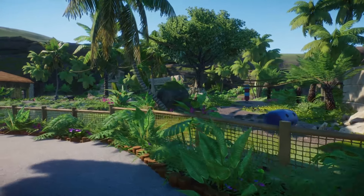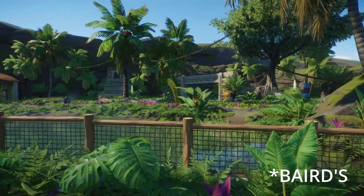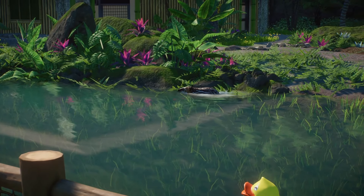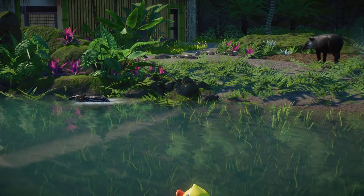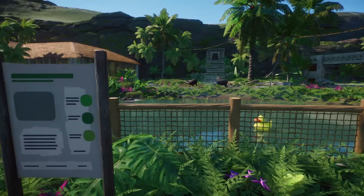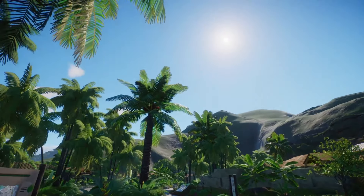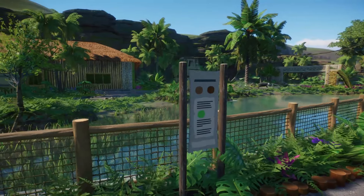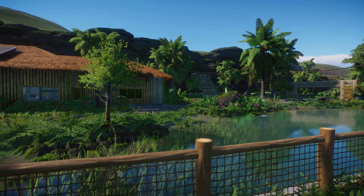Right next to that, we have the Malayan tapir, and they have a baby. I don't know what it is about animals with spots — specifically baby animals with spots that they lose as they get older — but something about those animals just makes them so much cuter. Baby tapirs have spots they lose, deer have spots they lose, cougar cubs are spotted but lose them as they get older. Those kinds of animals I just think are so, so cute.